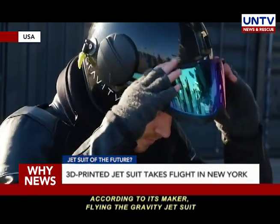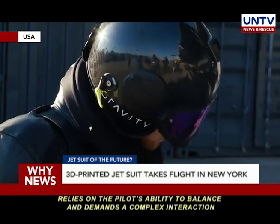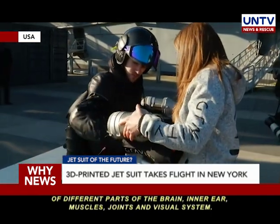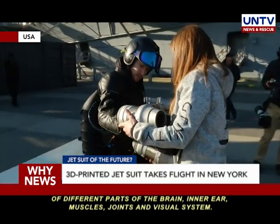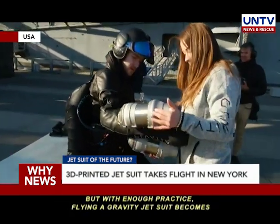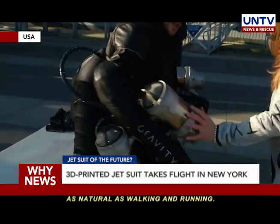According to its maker, flying the Gravity jet suits relies on the pilot's ability to balance and demands a complex interaction of different parts of the brain, inner ear, muscles, joints, and visual system. But with enough practice, flying a Gravity jet suit becomes as natural as walking and running.